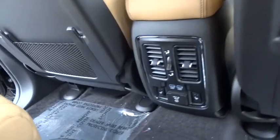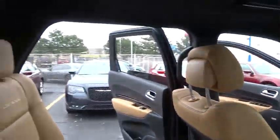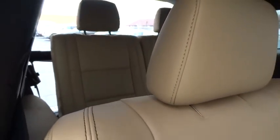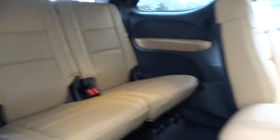Power passenger seat, tow hitch, traction control, dual airbags, air conditioning, front alloy wheels, power steering, four-wheel disc brakes, universal garage door opener, center armrest, security system.